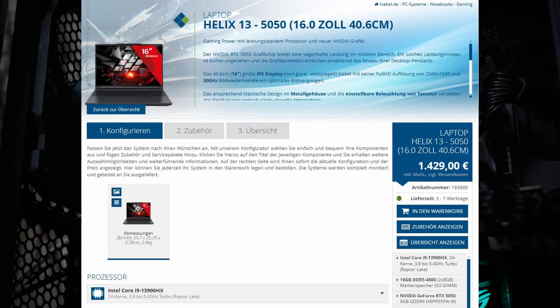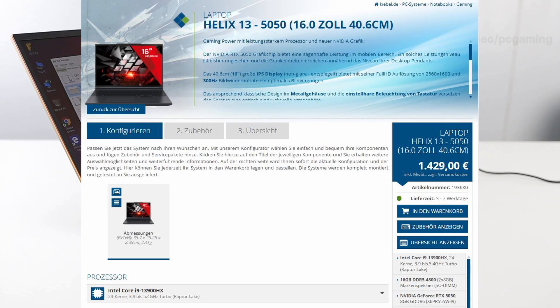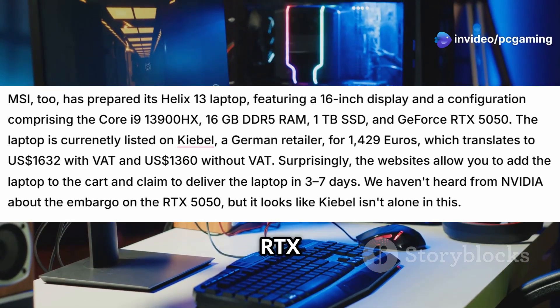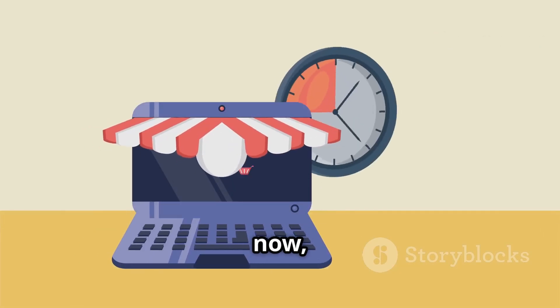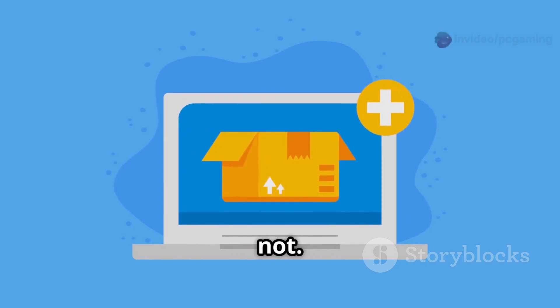Over in Germany, MSI's Helix 13 is up for grabs on Keeble. It's got a 16-inch screen, a beefy i9-13900HX, 16GB of RAM, and the RTX 5050. You can literally add it to your cart right now with deliveries listed in just a few days. Looks like some retailers are already shipping, embargo or not.